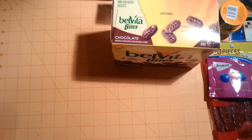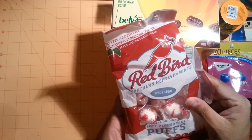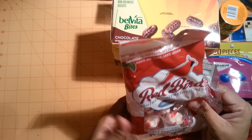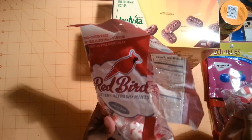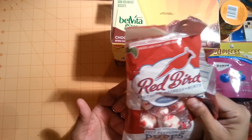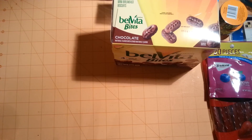I ended up finding the Red Bird Peppermint Soft Peppermint Puffs. These are very good — I already cut into the bag with my kids. I'm going to go back and buy some more of these to put in my bar as mint candies after you eat.